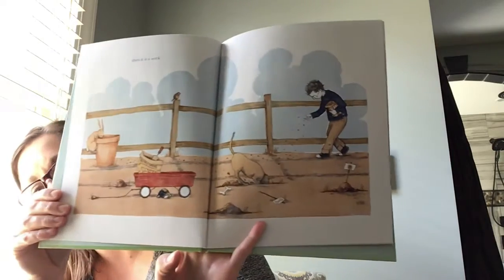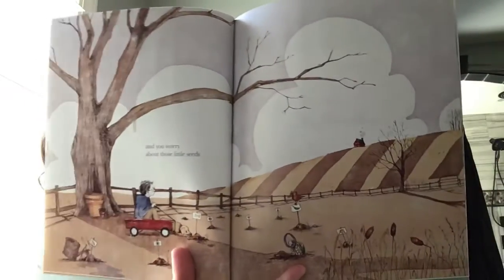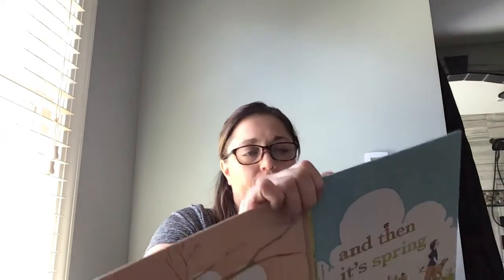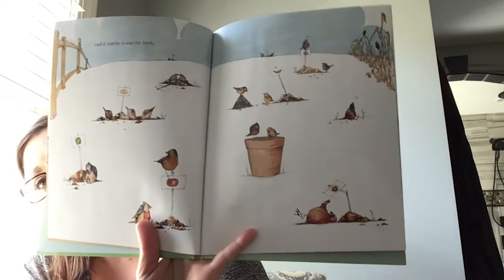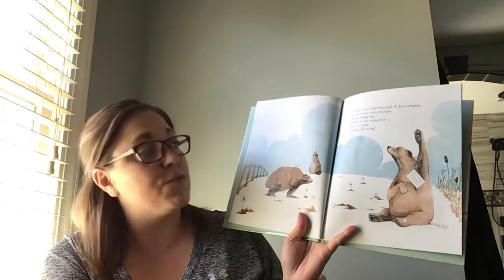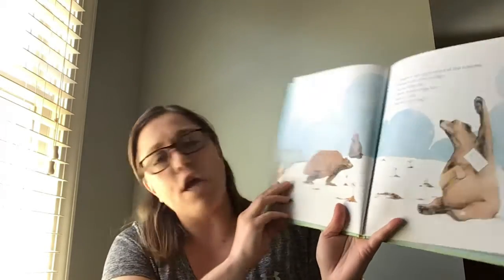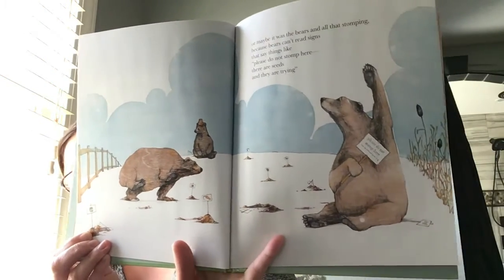Then it is a week. What do you notice is happening? Anything different? And you worry about those seeds. And maybe it was the birds. Or maybe it was the bears and all the stomping, because bears can't read signs that say things like, 'Please do not stomp here. There are seeds and they are trying.' Now, I don't think we have very many bears around here, but we do have deer and things like that that can stamp some of our things that are growing.